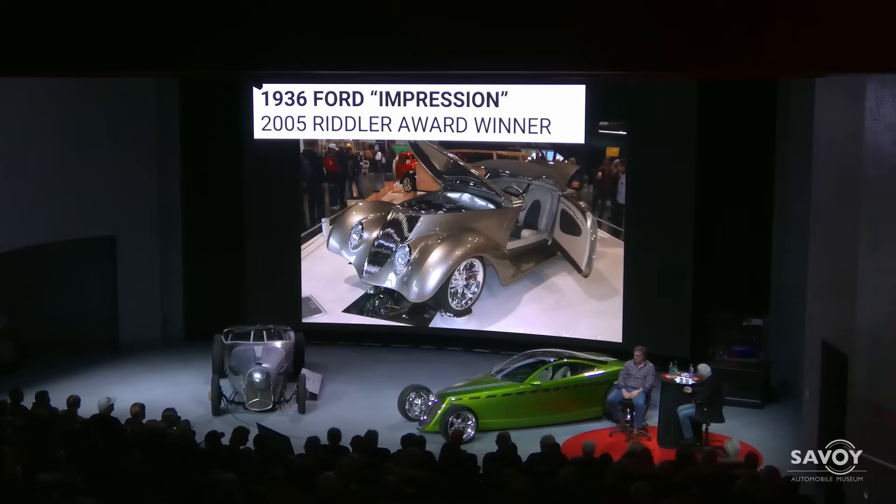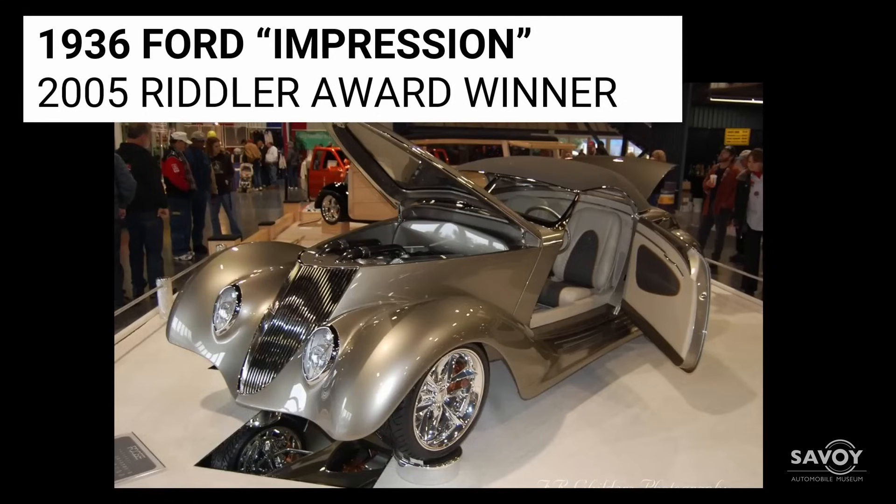The Riddler Award — Riddler is spelled with one D, not two. Don Riddler was a major player at the Detroit Autorama, and that's where he started the show. The award is in honor of Don Riddler.